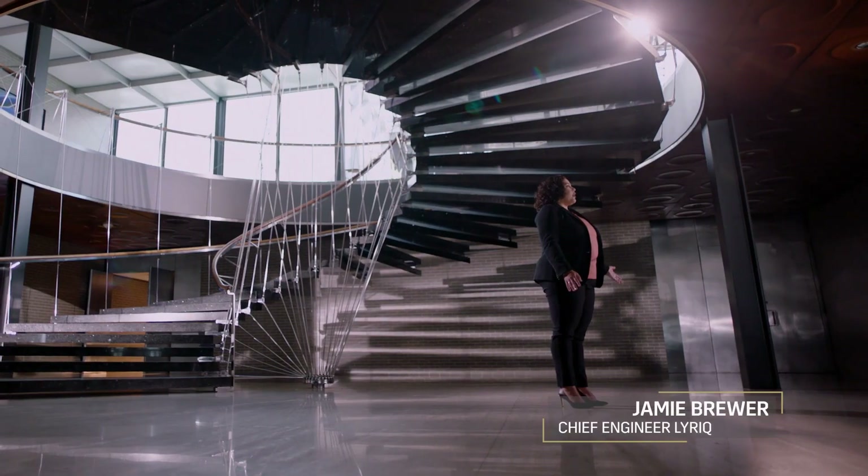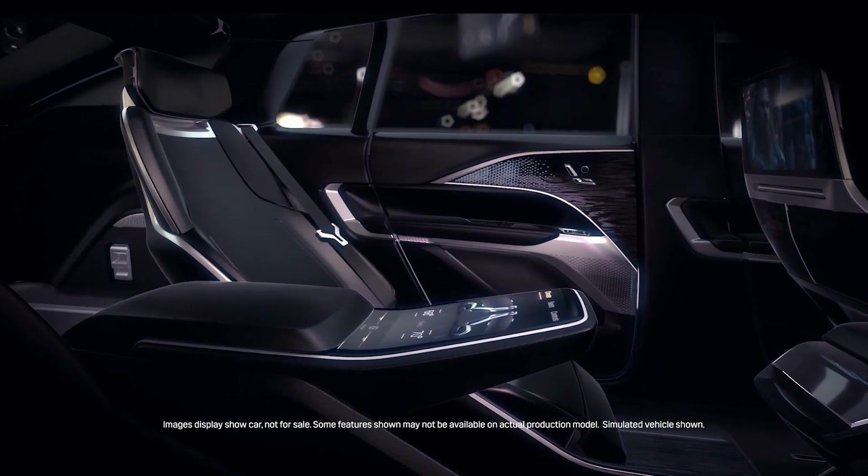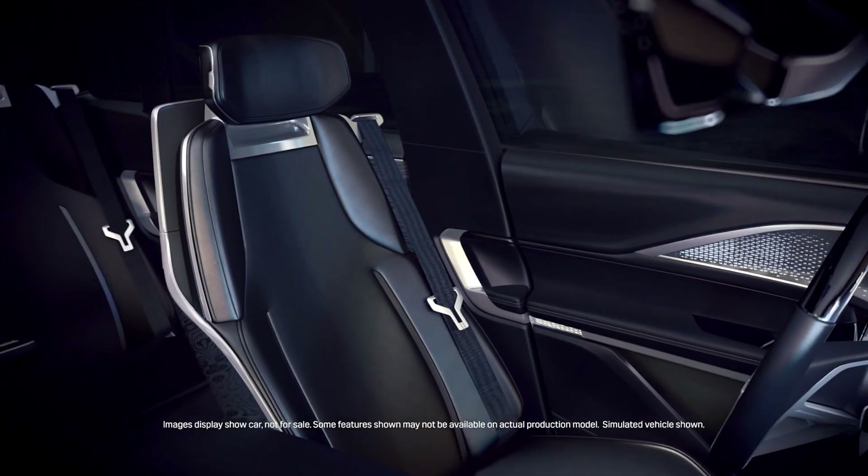From a luxury styling perspective our creative design partners have really had free reign on this vehicle. It is a designer's dream to start with an all-new architecture. It takes up less space and allows you to have the freedom to design this interior the way you want from the start.